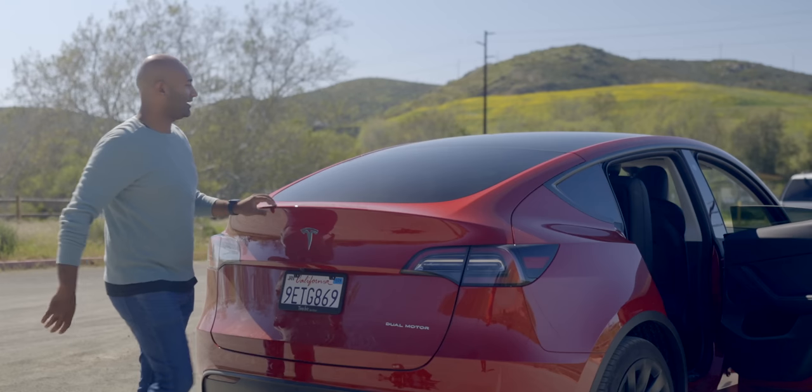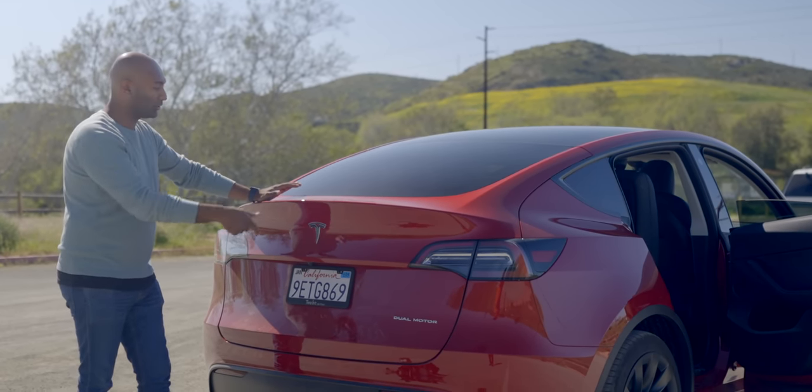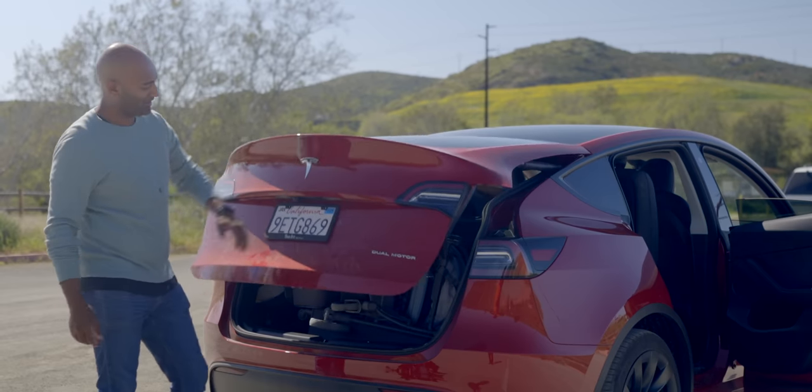It's a little bit of a tight fit, but that is all three pieces of airline luggage, a stroller, and a Remington all in there.